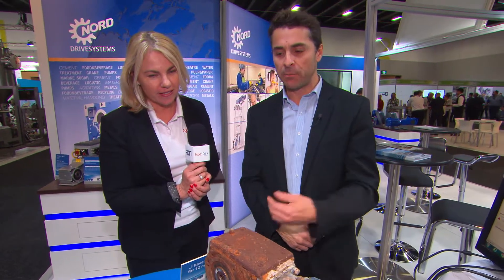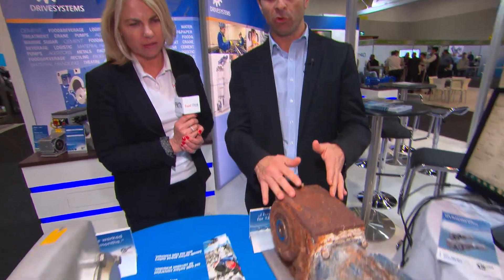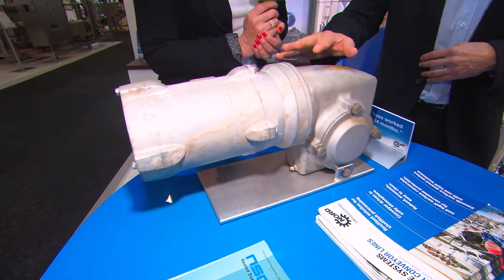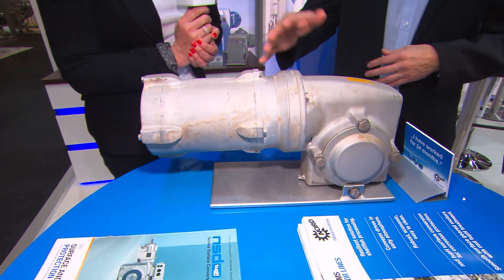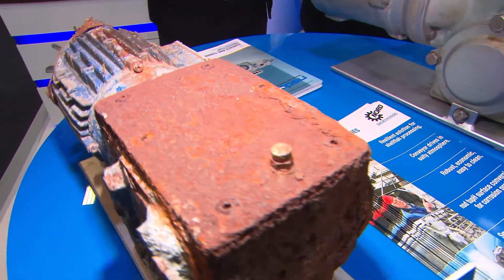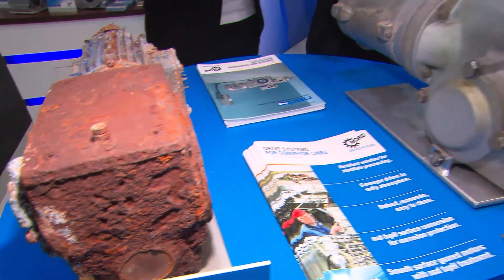Here we're showcasing two gearboxes that were in a seafood company. One was working for 12 months and one was working for 24 months. And you can see the results — our NSD TUF solution is like an alternative to stainless steel products. As an alternative, these are aluminium gearboxes.